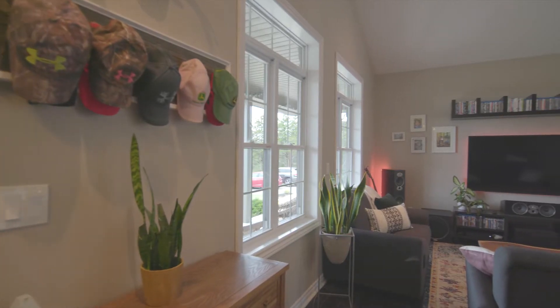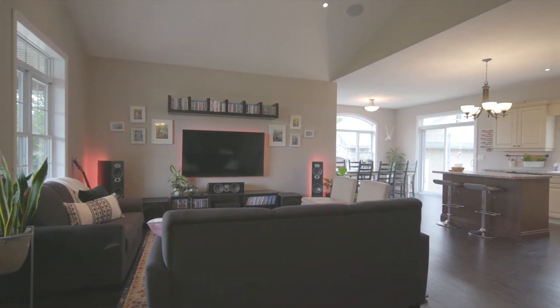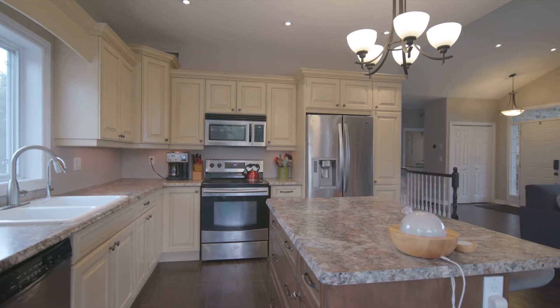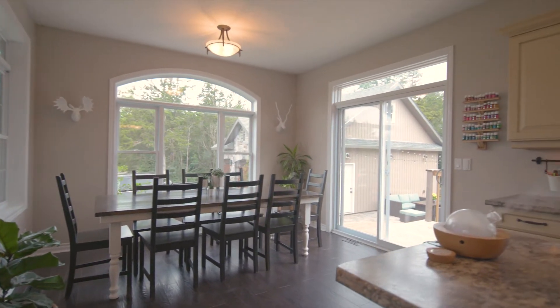From the welcoming front porch, step through the foyer to enjoy an open concept main floor. The spacious, bright kitchen is well laid out and open to the sunny dining room with a walkout to the deck, flagstone patio and triple car garage.